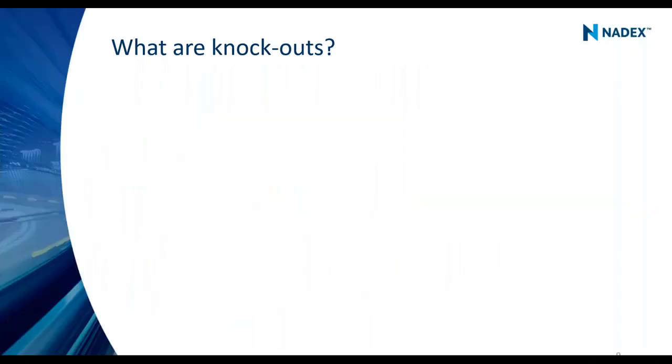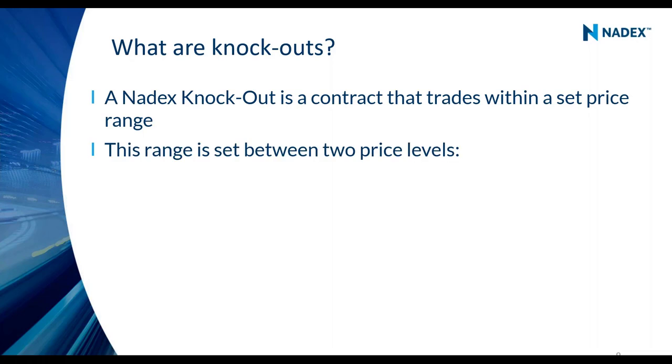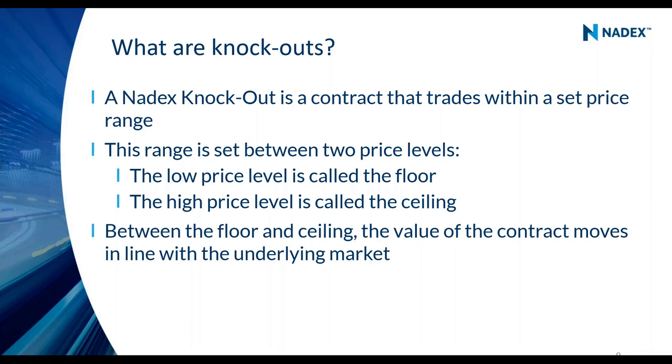Now let's talk about knockouts. A knockout is a contract that trades within a set price range. That range has two levels: the lower level is the floor and the higher level is the ceiling. The contract trades between the floor and the ceiling. It's what we call a delta-one product — the value of the contract will move exactly with the underlying market. If you're interested in tech stocks, the Tech 100 at Nadex — that's the Nasdaq 100 — settles to the Nasdaq 100 future.